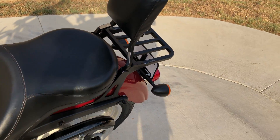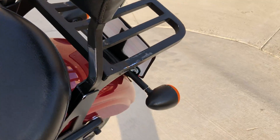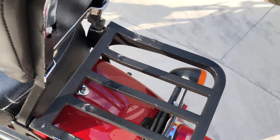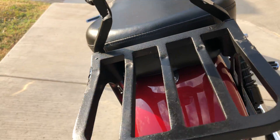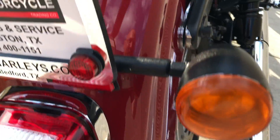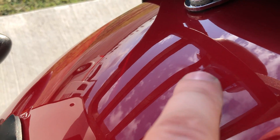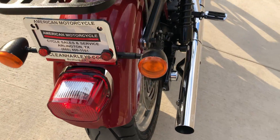We've got a passenger backrest with a luggage rack, and the paint's chipping off the luggage rack and the passenger backrest pretty much all over. We've got a chip right there on the rear fender, and then there's a little small one right there. We've got good tread on the rear tire.